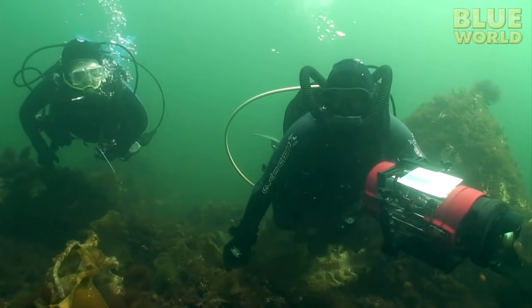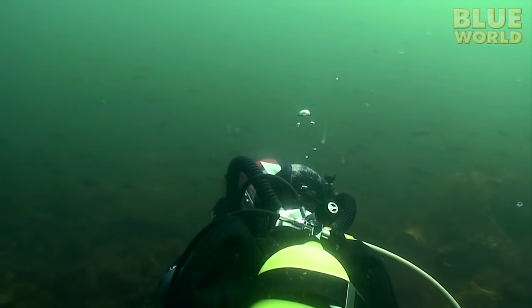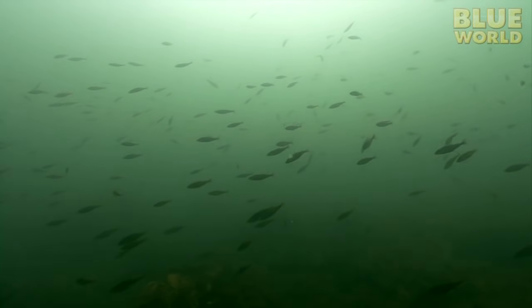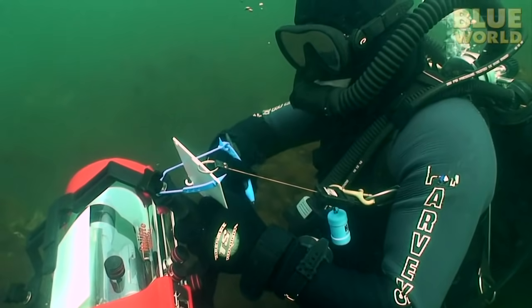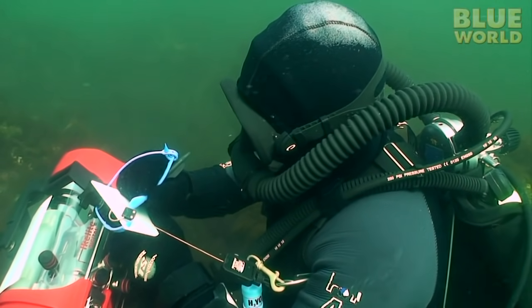Heading out a little deeper, Mia and I finally hit pay dirt! A huge school of pollock! Now all we have to do is count them! One, two, three... hey, stop moving you guys! Oh well, I'll have to just guess and write down — I don't know — a hundred. That sounds good.